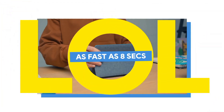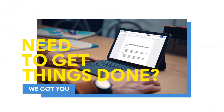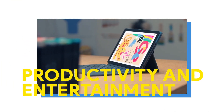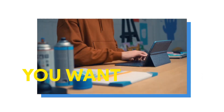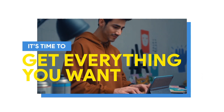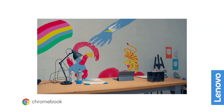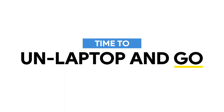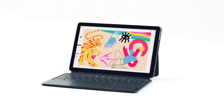The Lenovo Chromebook Duet boasts a long-lasting battery that can keep up with your busy day, and its USB-C port allows for fast charging and versatile connectivity. It also includes a detachable keyboard and kickstand, transforming from a laptop to a tablet in seconds. Whether you're working on documents, browsing the web, or enjoying multimedia, the Lenovo Chromebook Duet is a stylish and highly portable companion that adapts to your needs.